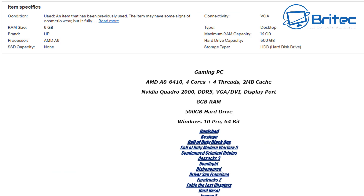This one has an AMD A8 6410, four cores, four threads, 2MB cache, and an Nvidia Quadro 2000 card with VGA, DVI, and DisplayPort outputs. It's got 8 gigabytes of RAM, a 500 gigabyte hard drive, and Windows 10 64-bit, and they're throwing in some games. You'll get 720p gaming at best — it will play games, but at very low resolution and settings. The Quadro 2000 wasn't designed for gaming.